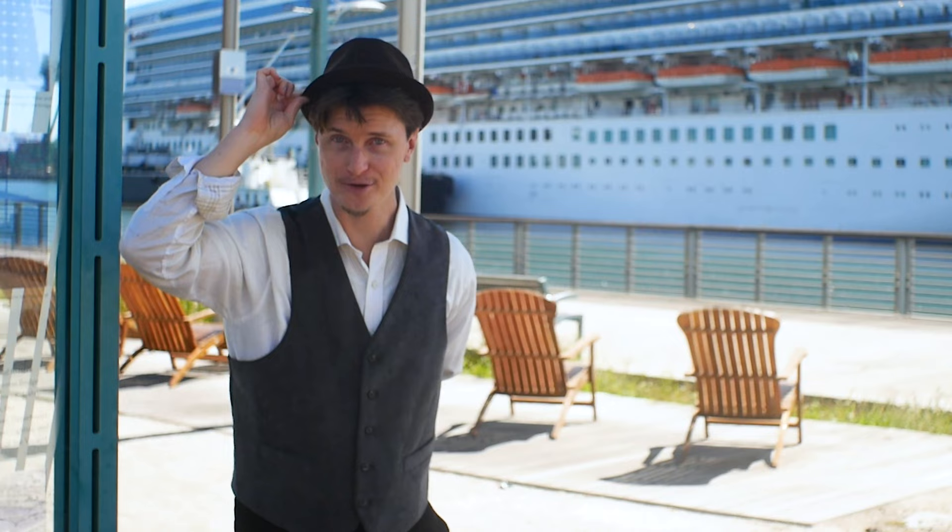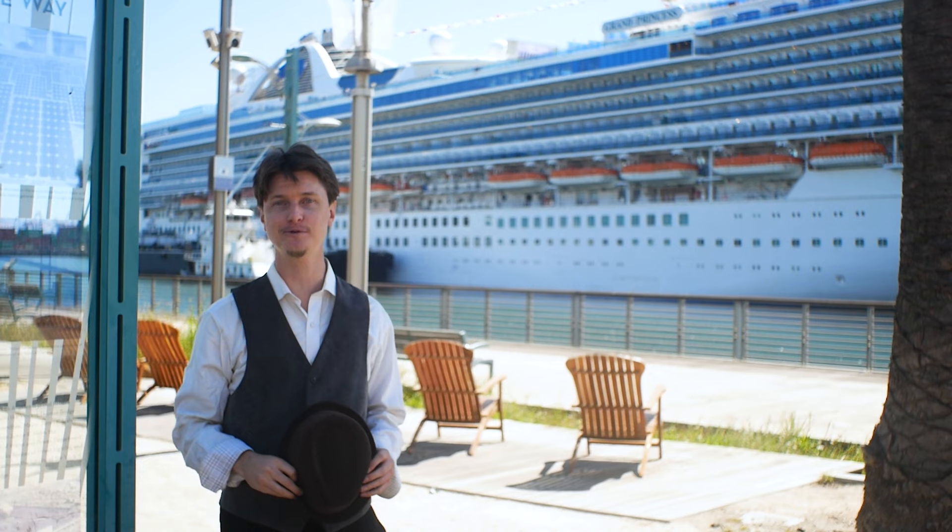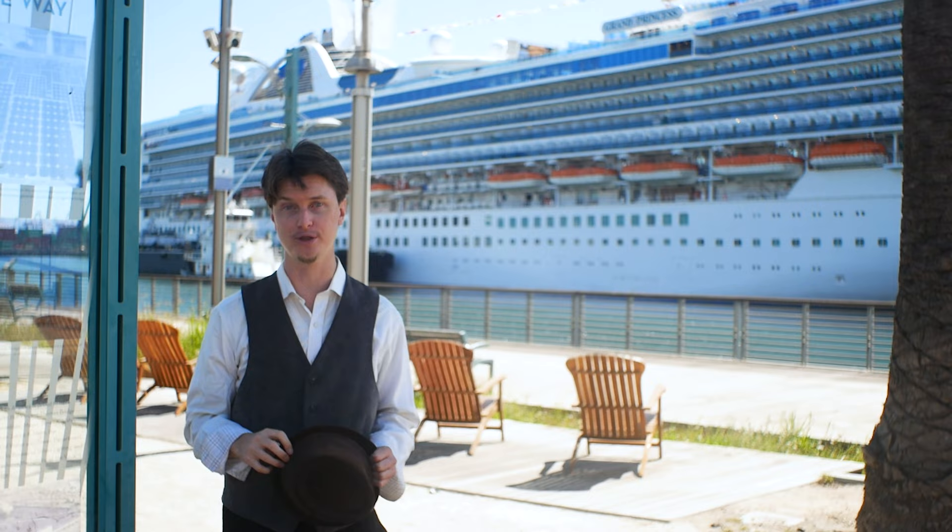Why hello there! Welcome to Adventure OC. My name is Matthew, and I got to board one of the most luxurious cruise ships in the world, and I want you to come along with me.